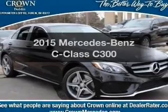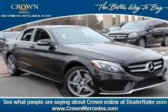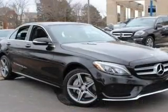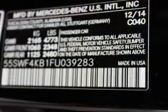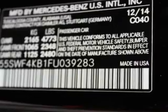Everything you need under one roof with this great vehicle. With an efficient four-cylinder engine, the powertrain includes all-wheel drive that responds smoothly to its automatic transmission. Premium wheels lend a distinctive appearance.